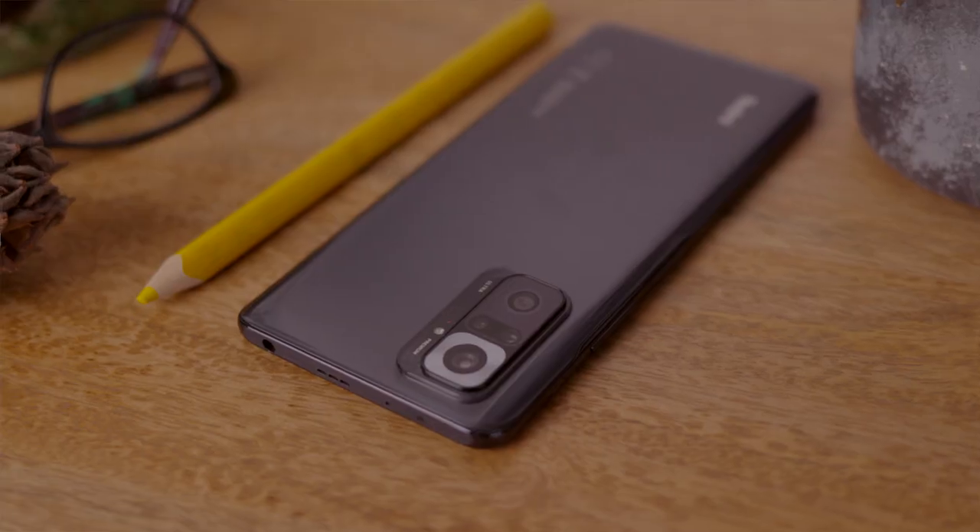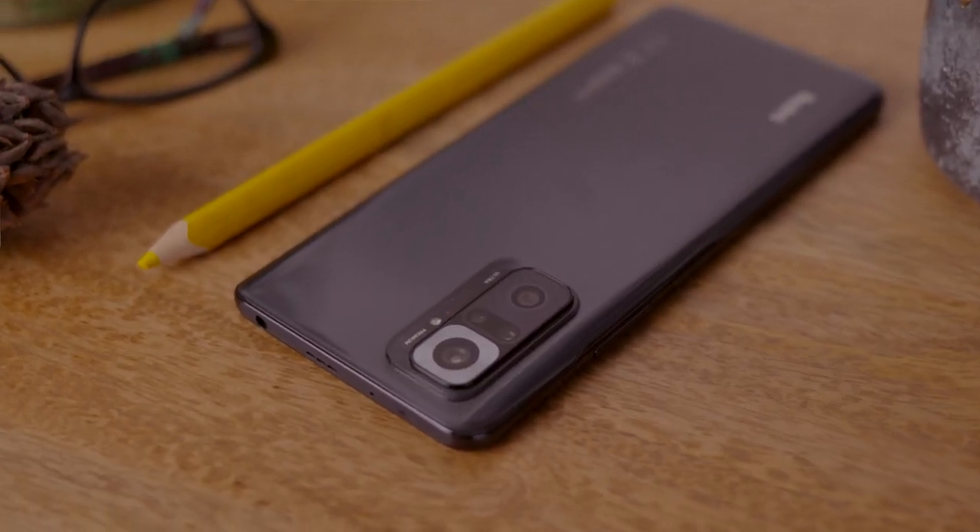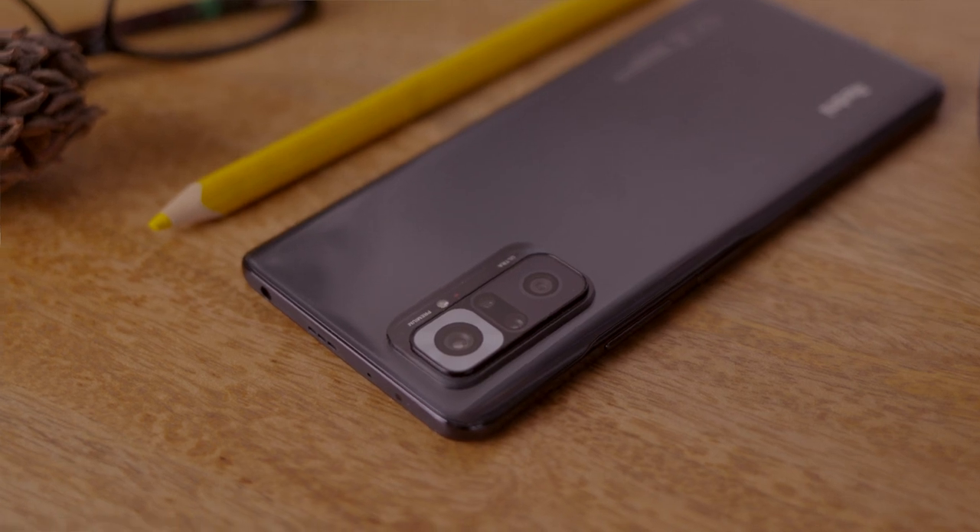That is a dollar price — I did say it's not available in the States, though if you look on Amazon you might find an import model for around $279. This may be the cheapest of these mid-range phones, but don't hold that against it — it is seriously impressive.